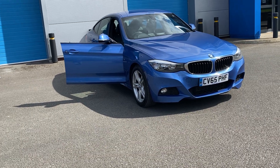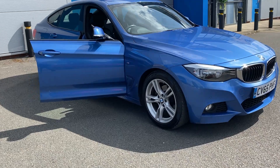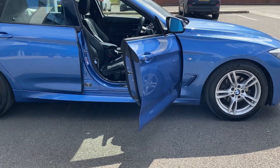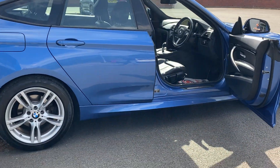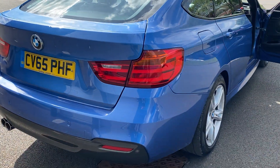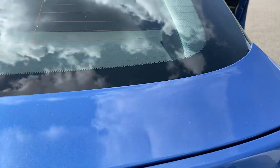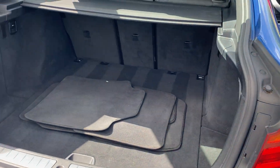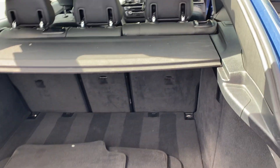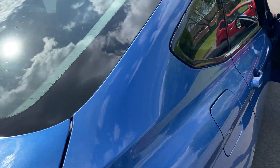We've just acquired this BMW 420 Diesel GT M Sport in the best color ever — Estro Blue Metallic — which looks absolutely stunning. It's fully loaded with park distance control and an electric tailgate. The carpet matter in the boot is in absolutely stunning condition too, and it's got the rear spoiler that pops up.